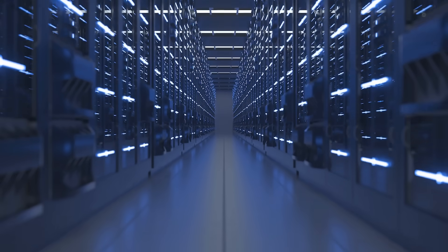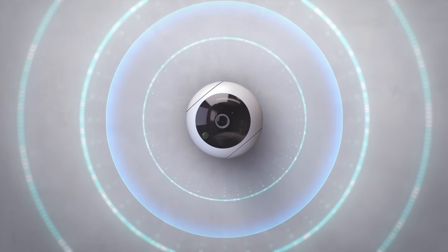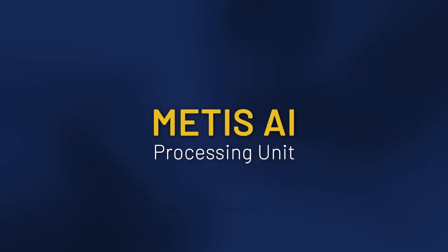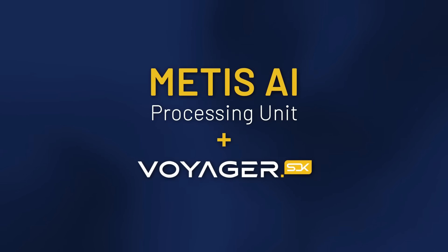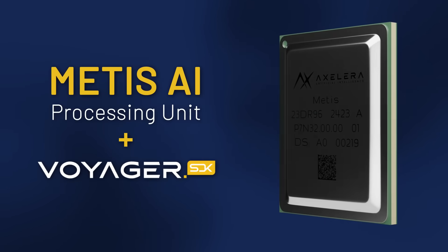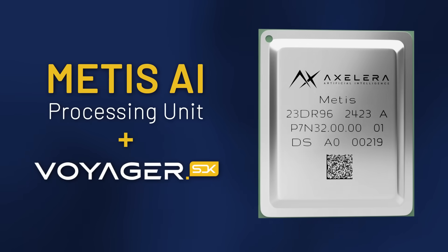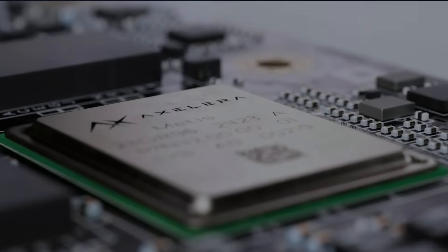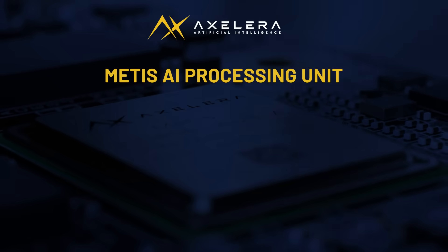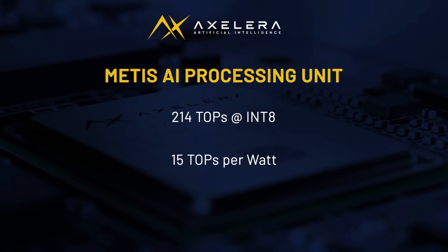Discover the Xcelera way. Xcelera's Metis AI processing unit and Voyager software design kit provide breakthrough performance that brings powerful AI capabilities directly to the edge, making advanced retail applications more accessible and affordable. The Metis AIPU is built for computer vision inference at the edge, delivering up to 214 teraops of performance with class-leading energy efficiency.